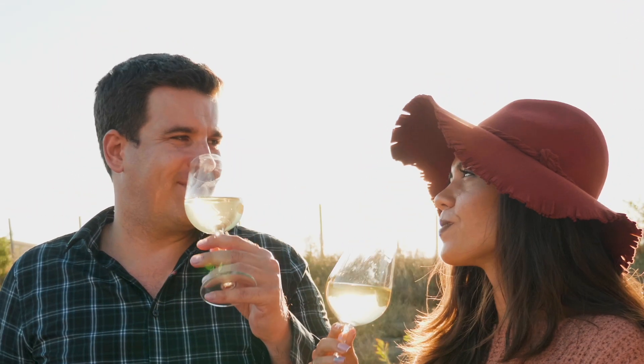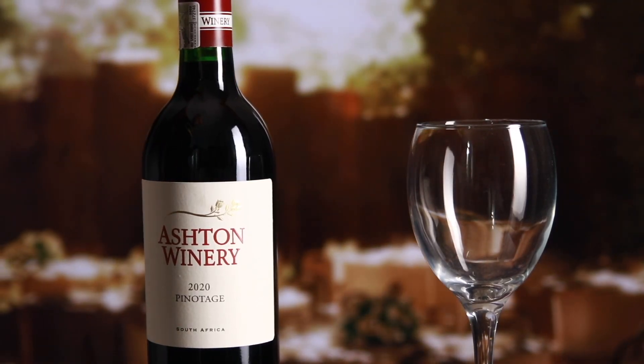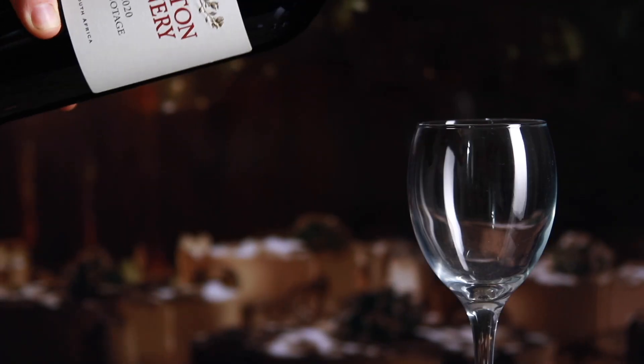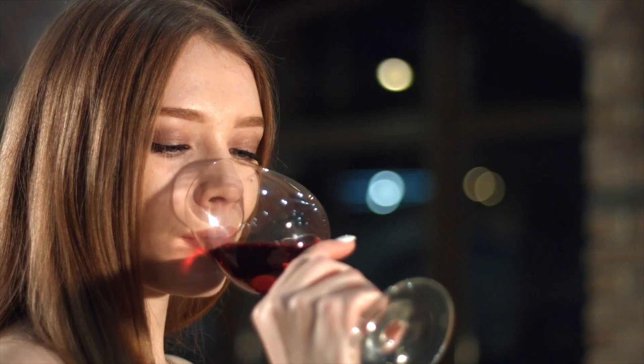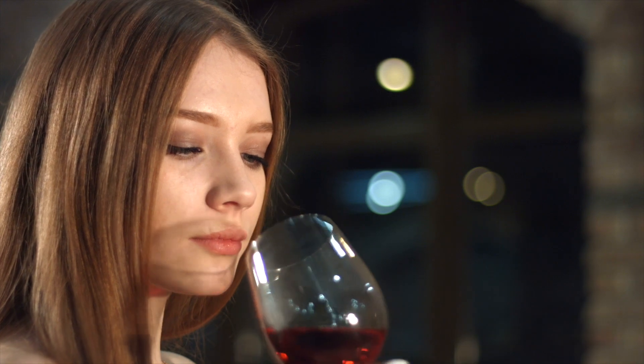The third wine you are tasting is the Pinotage, our dry red wine. We have partnered the Pinotage with the Hazelnut Proline Dark Chocolate. The dark chocolate complements the dark berries you find on the nose and the palate, with the hazelnut enhancing the mocha aftertaste that you get with the Pinotage.